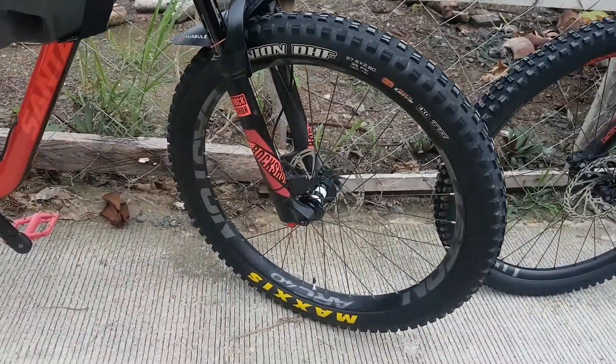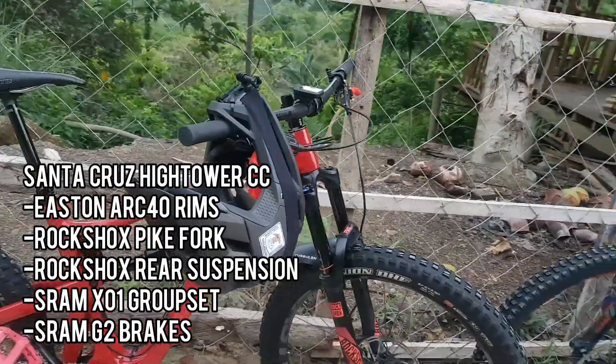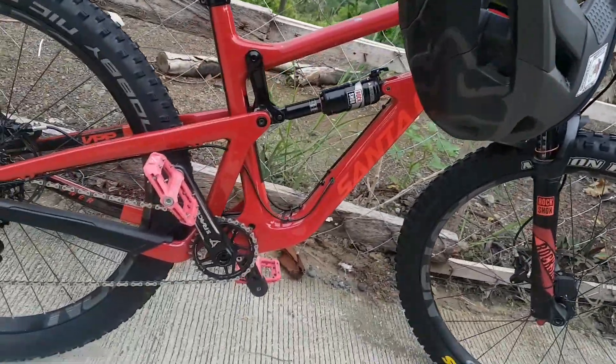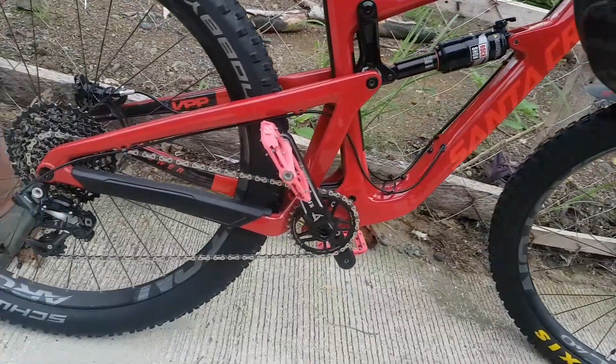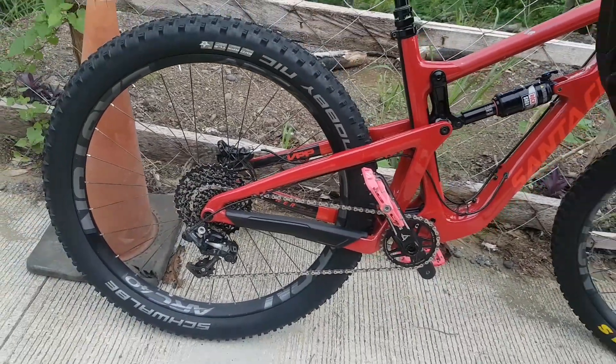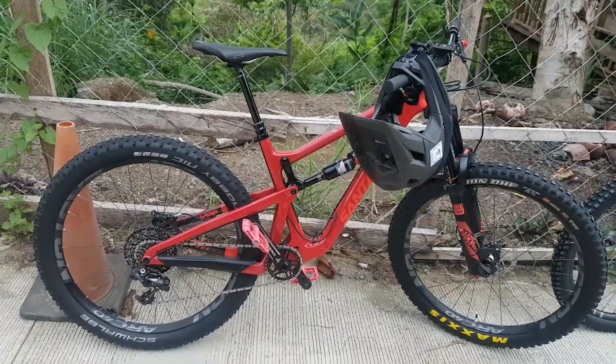Another Santa Cruz spot naman — ayun, this is actually a Santa Cruz Hightower with RockShox Pike suspension and as well as RockShox Deluxe rear suspension. SRAM X0 — parang luma na X0 din, hindi Eagle. Ayun, parang angas pang enduro talaga.